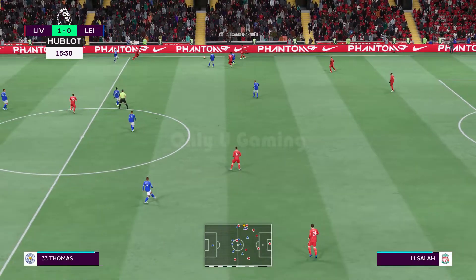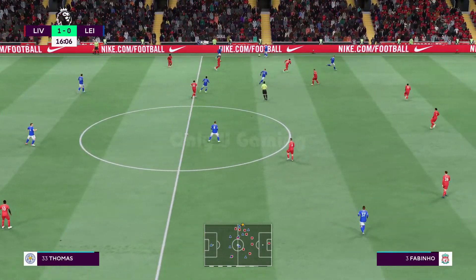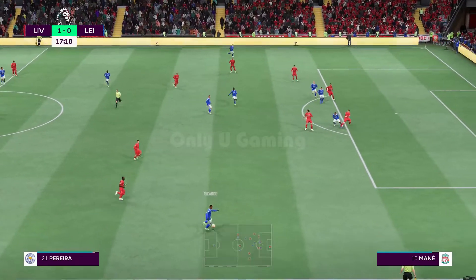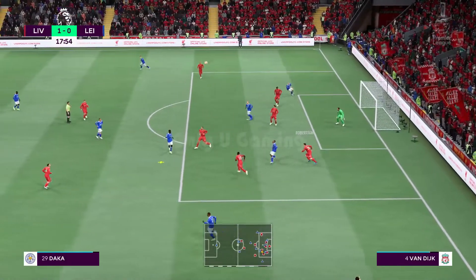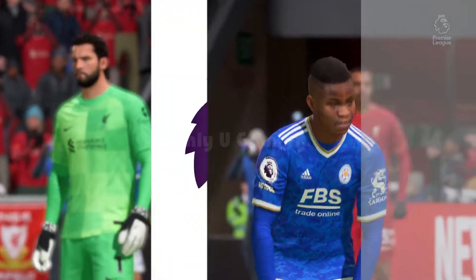Fabinho with a well-timed tackle. There's plenty of forward momentum here — can they produce the switch of play? There's the fade into the box, not all that convincing defensively, but sadly that's offside — the run was mistimed.